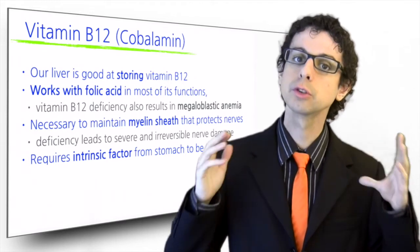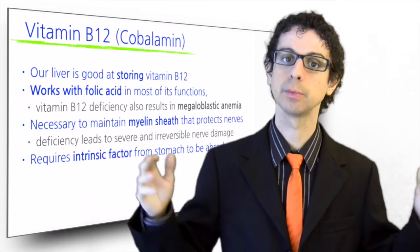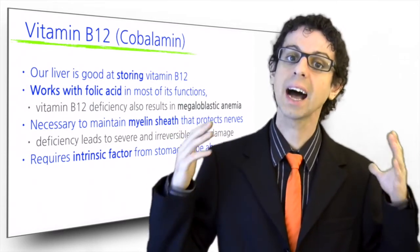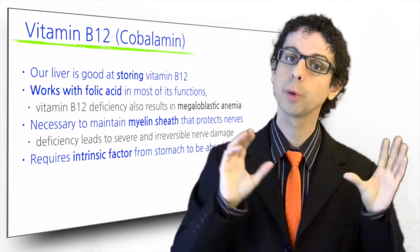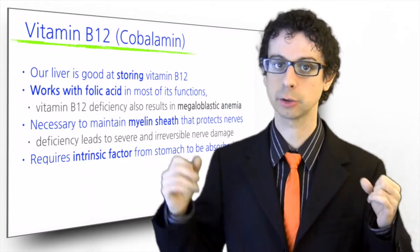Some individuals do not produce intrinsic factor and need regular shots of B12 by injection, or nasal gels, or supplements providing a hundred times the RDA, since a small one percent will still be absorbed by passive diffusion without the intrinsic factor.